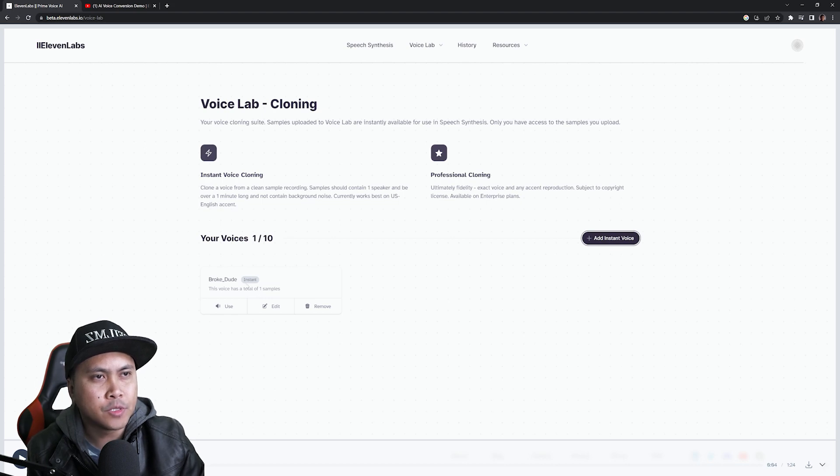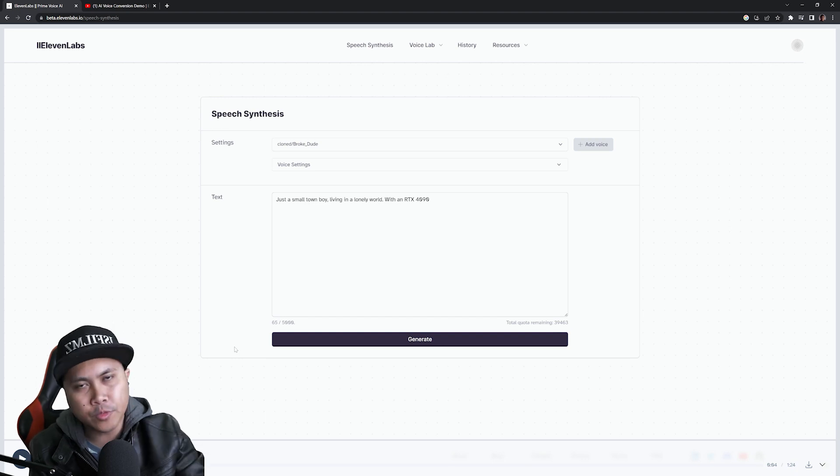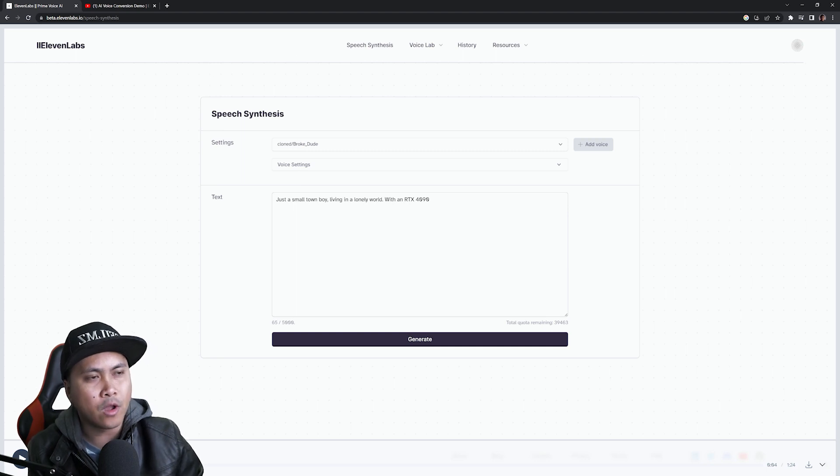It says 'Broke Dude Instant — the voice has a total of one sample.' Let's go ahead and click 'Use.' That was real time — I didn't pause the video at all. Now we're going to try this and see how it does. Again, this is my first time hearing this.